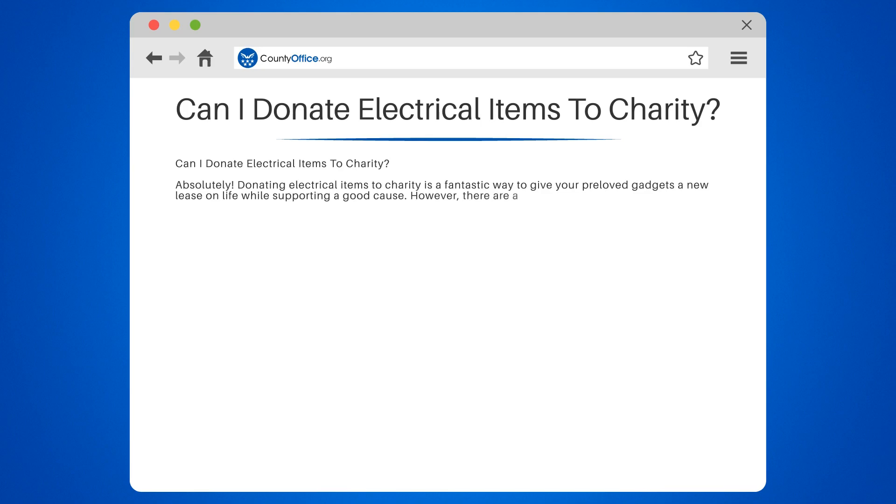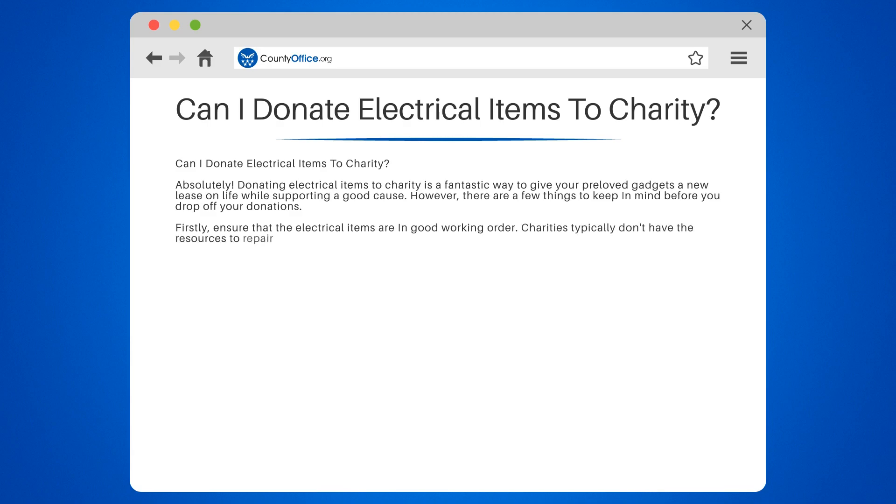However, there are a few things to keep in mind before you drop off your donations. Firstly, ensure that the electrical items are in good working order. Charities typically don't have the resources to repair broken items, so it's crucial that your donations are functional and safe to use.